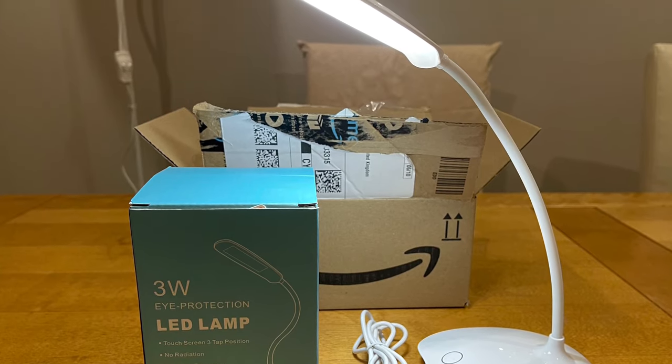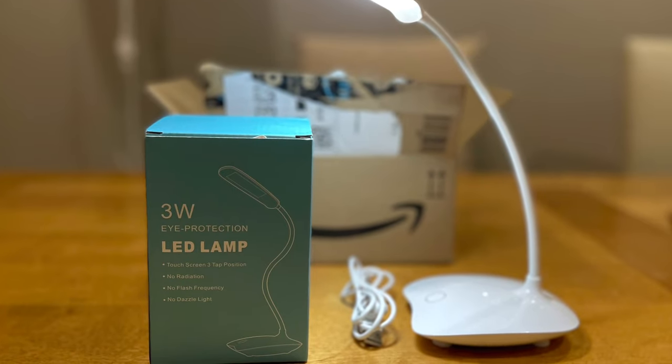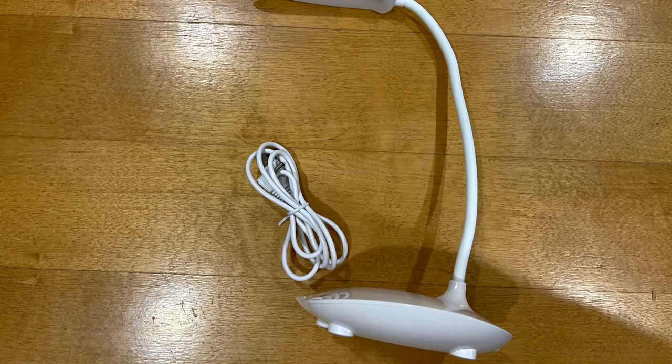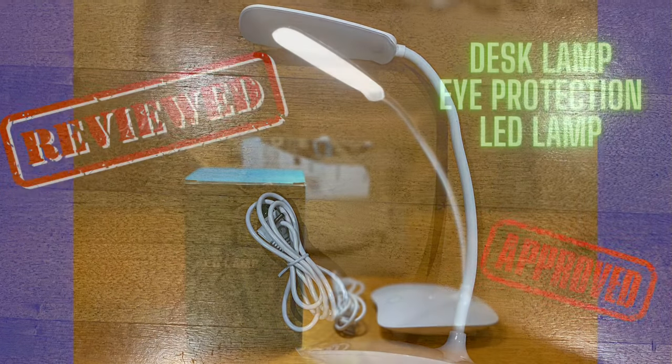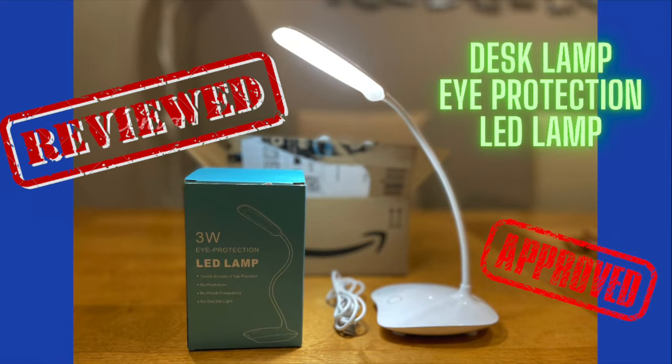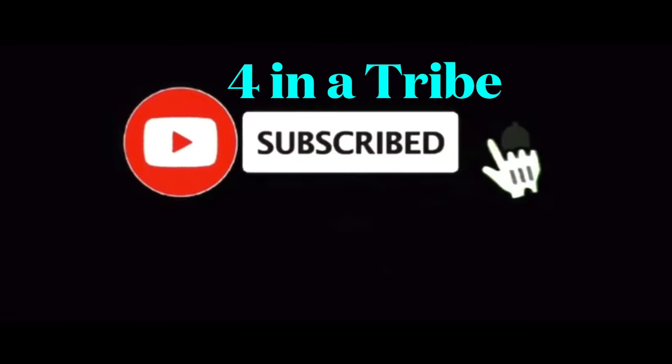Overall I'm pleased with the purchase. It's just enough to light up a working space for me when I'm doing my online business, and also for the kids when they're doing homework. Thank you for watching and I hope you find this review useful. For more product reviews, don't forget to subscribe to our channel. Thank you and see you!